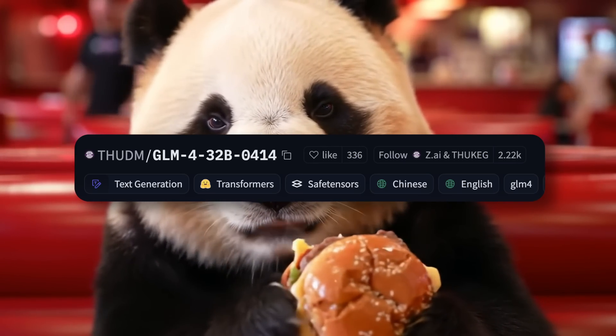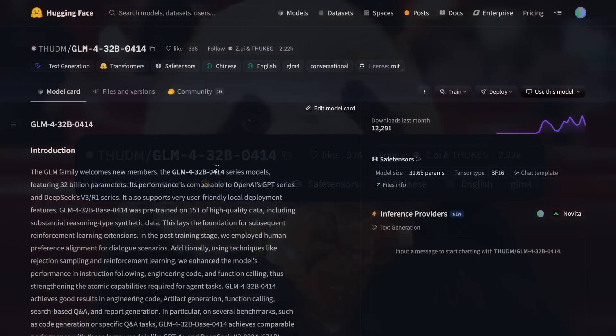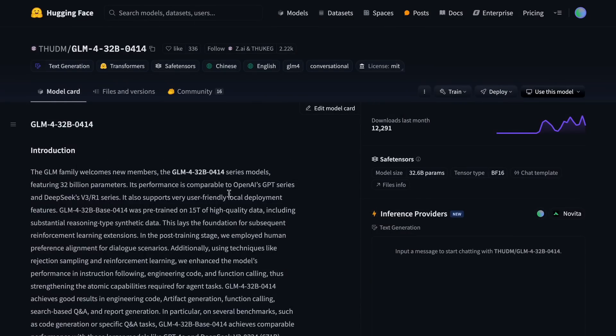So when I did the testing, in short, I was blown away. Let's talk about this model and how good it is.